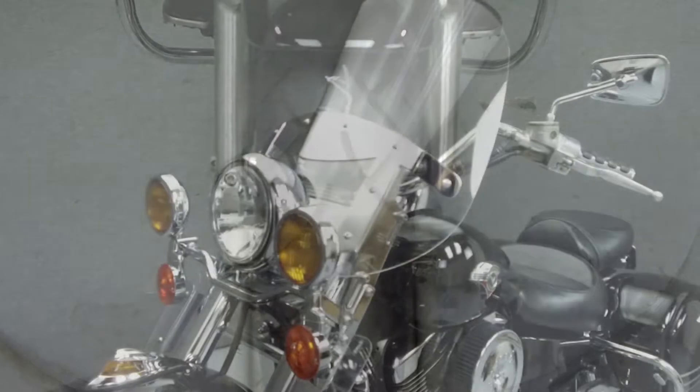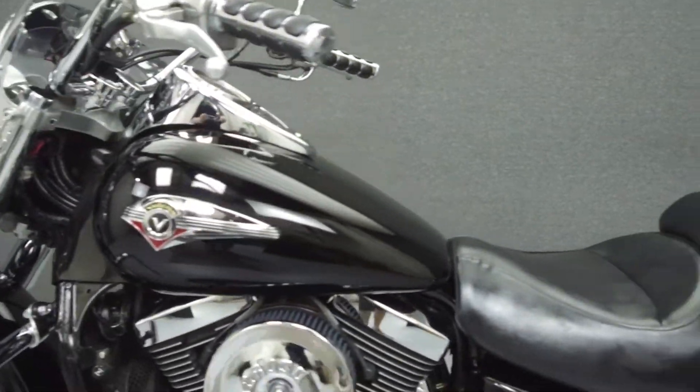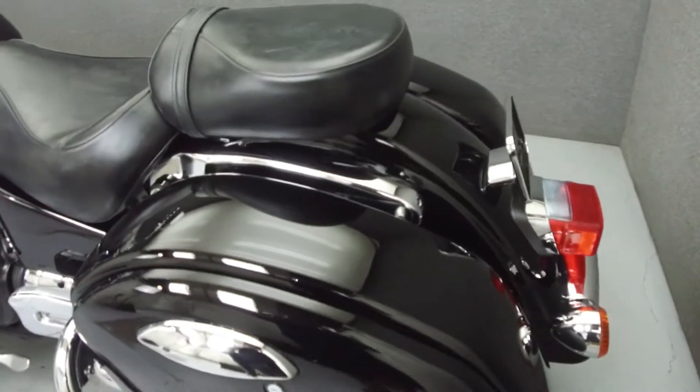It has been upgraded with a Power Commander 3, a Vance & Hines exhaust, an open air intake, tachometer, 12-volt outlet, and grips.